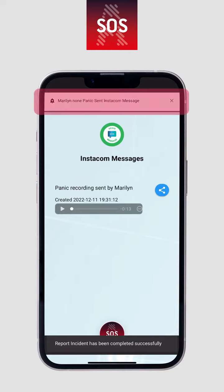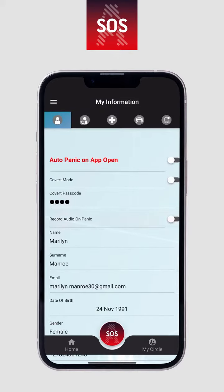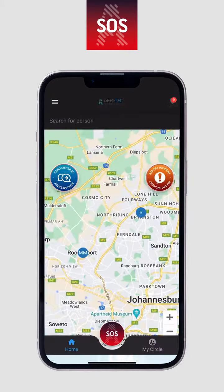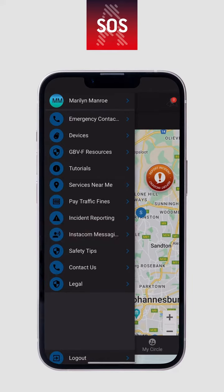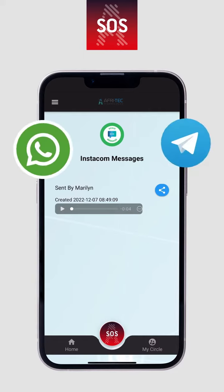An automated audio or Instacom message will be sent with the panic. This can be configured in My Profile. The Instacom message can be retrieved from Instacom messages in the side menu. The Instacom message will also be sent via notifications in WhatsApp and Telegram.